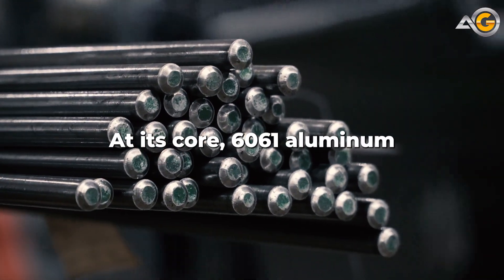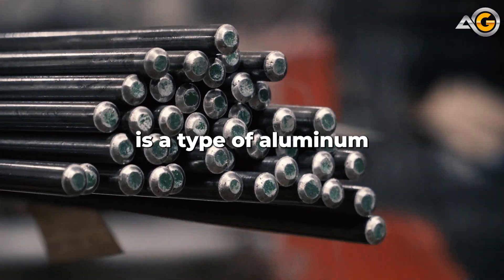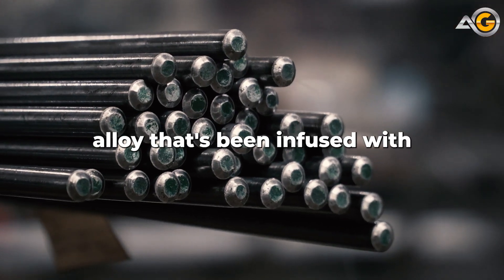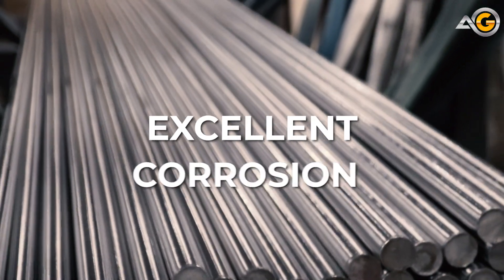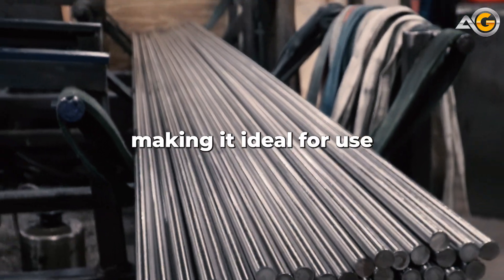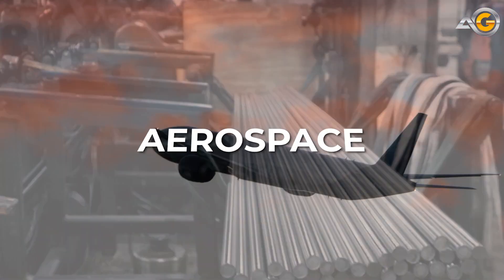At its core, 6061 aluminum is a type of aluminum alloy that's been infused with magnesium and silicon, among other elements. This alloy has excellent corrosion resistance, making it ideal for use in various industries, from aerospace to marine.